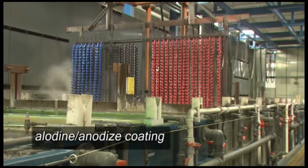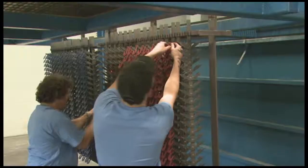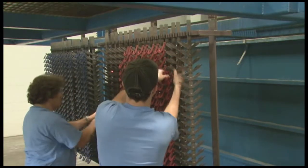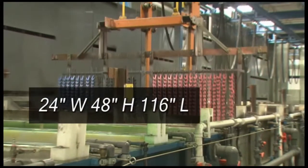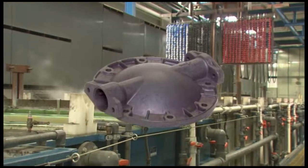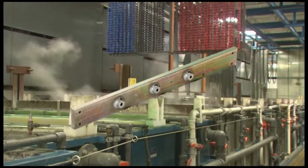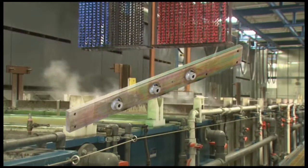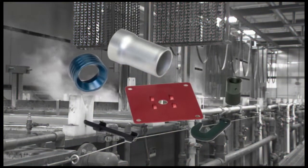Here, one of our state-of-the-art finishing lines processes allodyne and anodize, both of which are government-approved hexavalent chrome-free coatings. We have some of the largest tanks in the nation. Because of this, we can process large, heavy parts or many small, delicate parts with the same ease and efficiency. Our multiple anodized dye options allow a wide range of color possibilities.